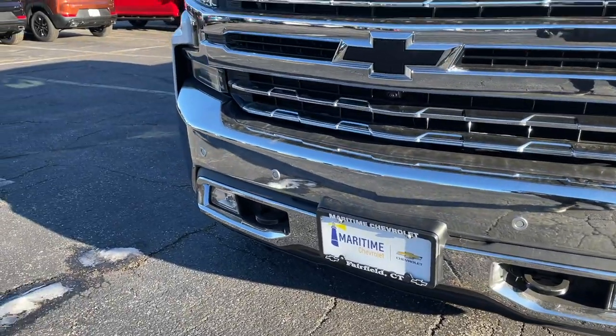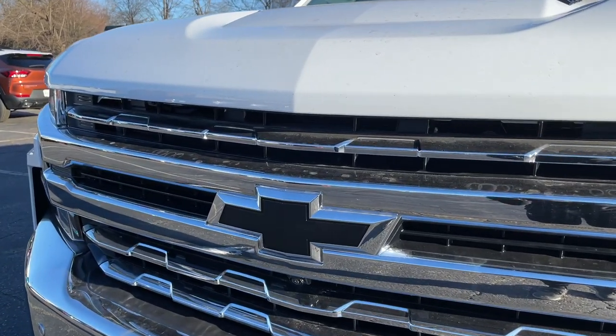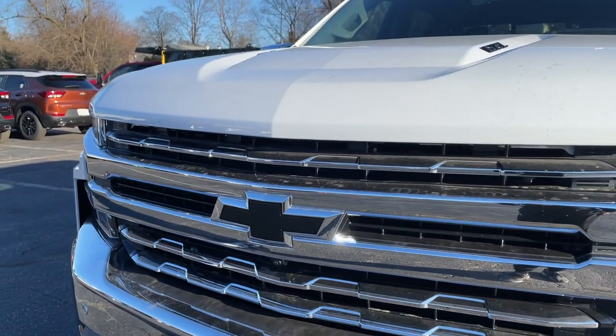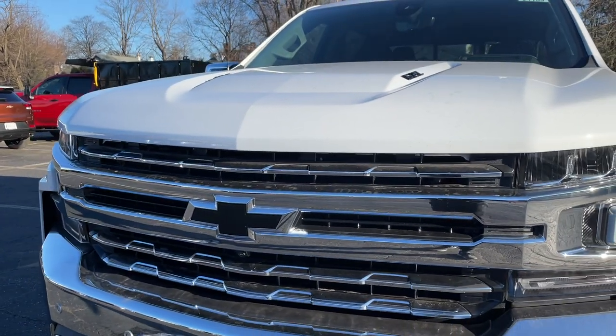In the bottom there are LED fog lights and tow hooks in the front. This one also has the Dark Essentials package, which blacks out a good amount of things including the Chevy bow tie. The grille is finished in chrome, and overall this truck looks very aggressive.